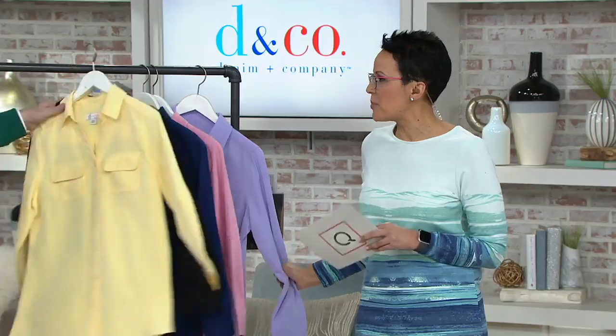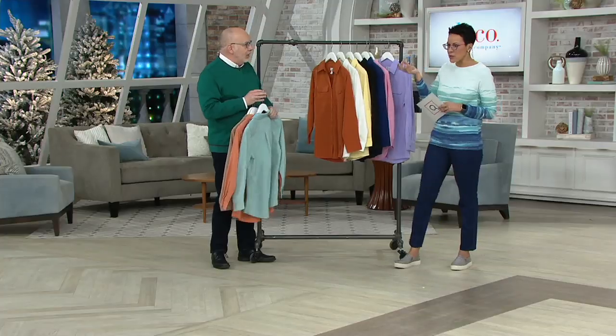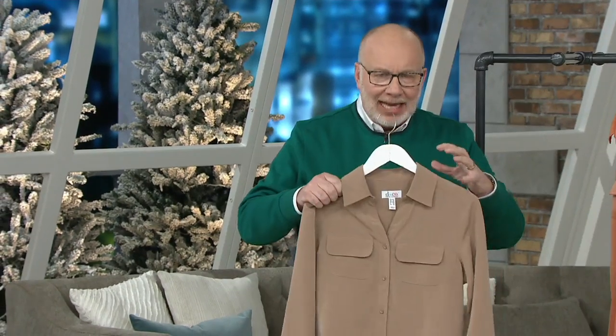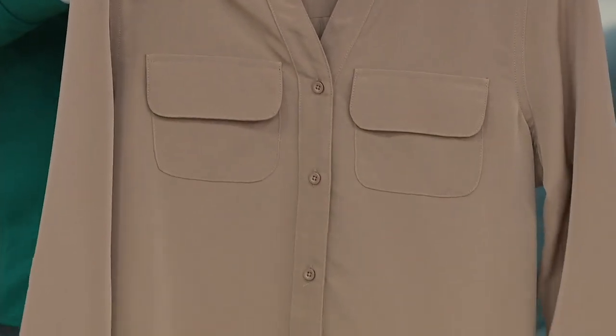It's 100% polyester but feels like a suede silk peach — it's got some gutsiness and structure to it. It's super camouflaging. It has a cool touch to your skin, so if you're someone who feels a little warm all the time, it's got a great hand. And it's never going to wrinkle. I personally don't want to deal with clothes that wrinkle, and I know you don't either.